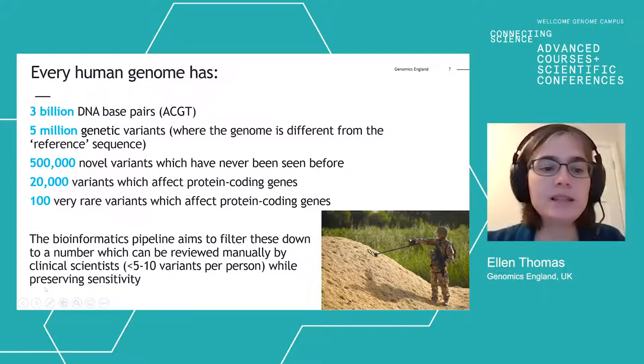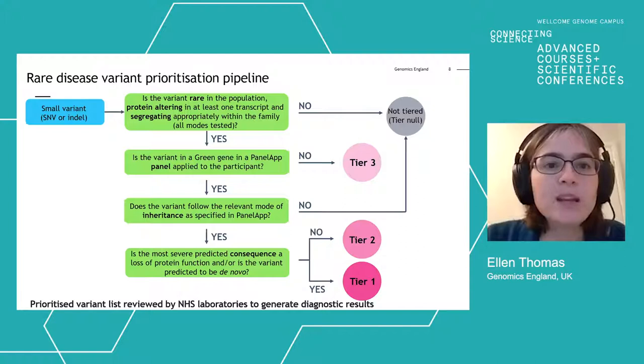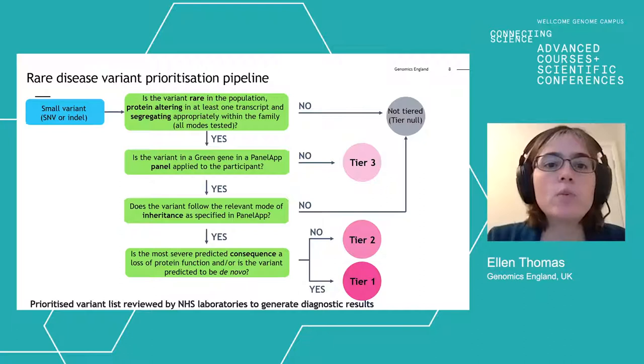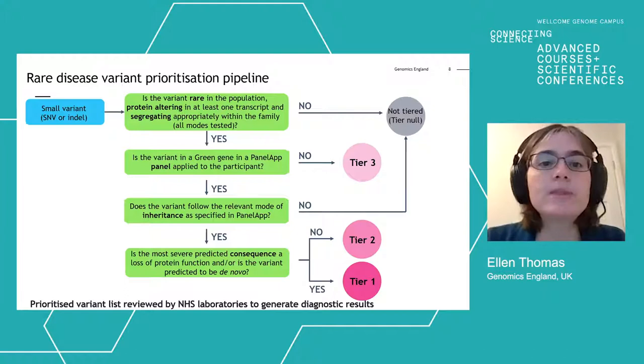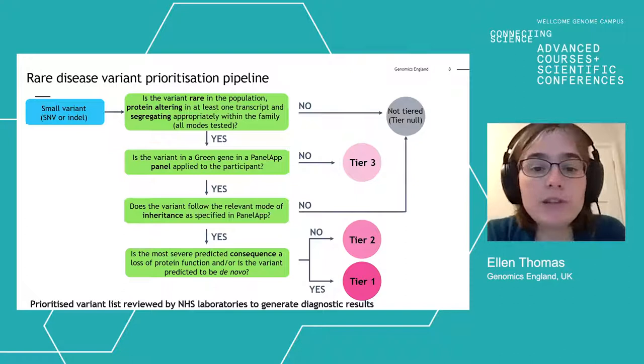This is how the challenge has been tackled for small variants and small insertions and deletions. The variant prioritisation pipeline uses a fairly standard set of filters: whether the variant is rare in the population, whether it alters the protein in at least one transcript, whether the variant is present in family members where expected and absent where expected — the segregation pattern. It then asks whether the variant is in a green gene in a gene panel applied to the participant, with panels created for each disorder in the project to align the phenotype with prioritised variants. The mode of inheritance is also specified in PanelApp.